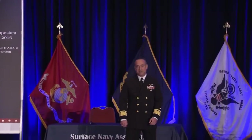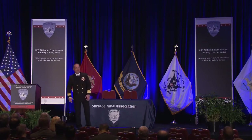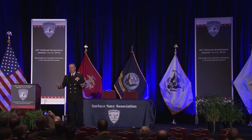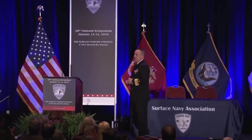Welcome to the Surface Navy Association — this is my second time here. I know this is a great opportunity for me as the Chief of Naval Research and as a Navy Flag Officer wearing black shoes today, to work together and have a dialogue with you. This is more of a dialogue versus a monologue. I'll take your questions at the end.